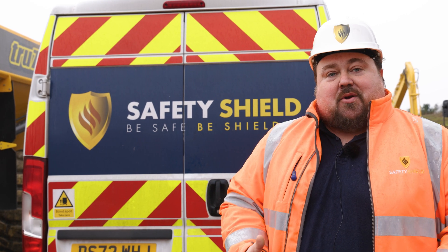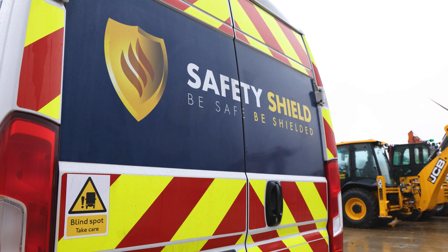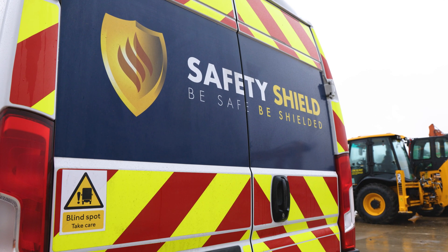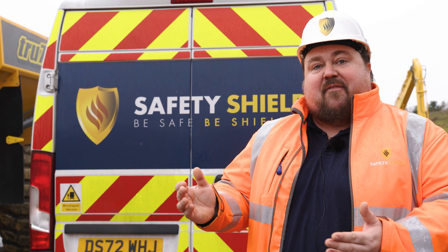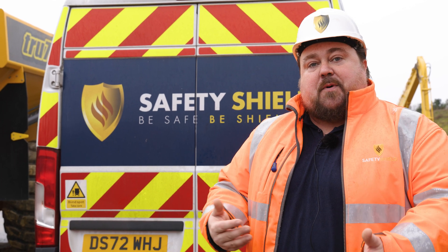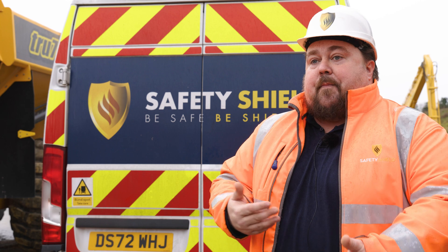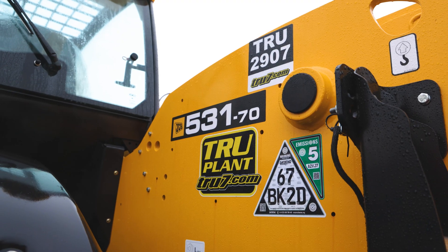Just a bit of background around Safety Shield — the company itself has been around for coming up to 15 years now, but it's been massively through an R&D stage. That research and development has been really important to get it to the level it is now, with the level of adoption across the industry and also around the accuracy, training the AI model to make it as accurate as possible. So over the last three years we've started to see more and more people adopting it, with True7 being one of the latest big adopters.